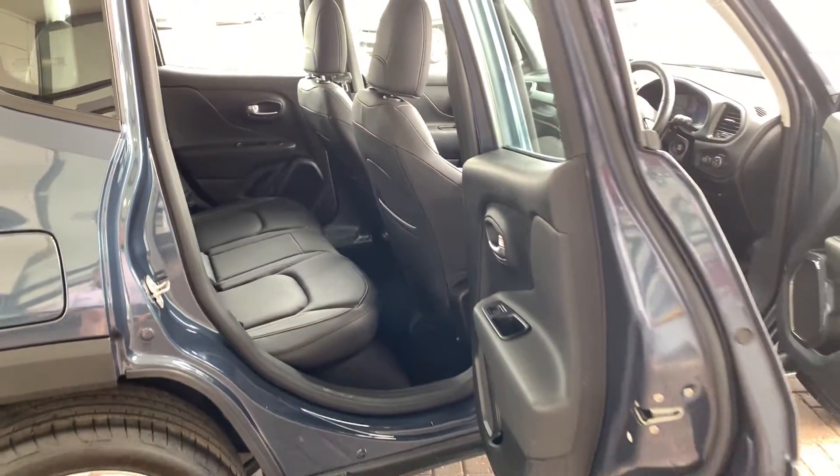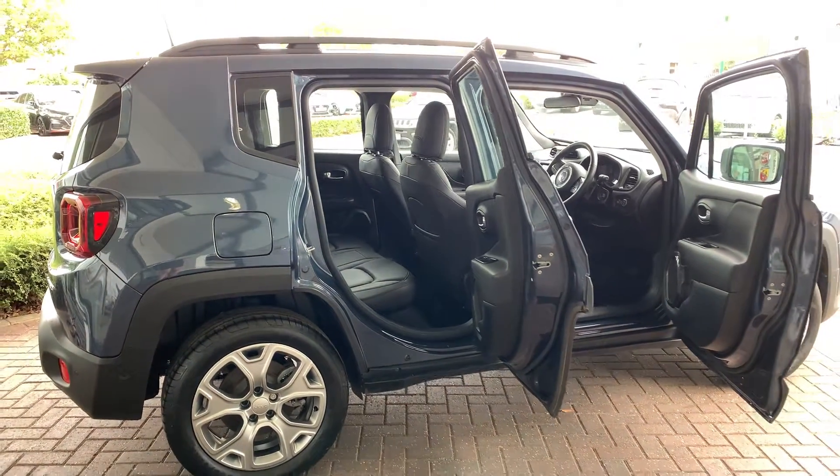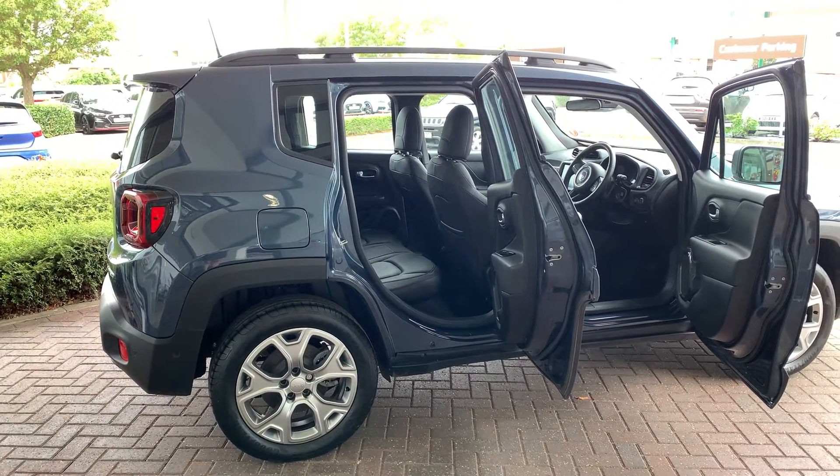So that concludes my video today on this Jeep Renegade. Any questions at all, please contact the Norwich sales team. They'll be more than happy to help you on 01603 537 035. Thank you. Bye.